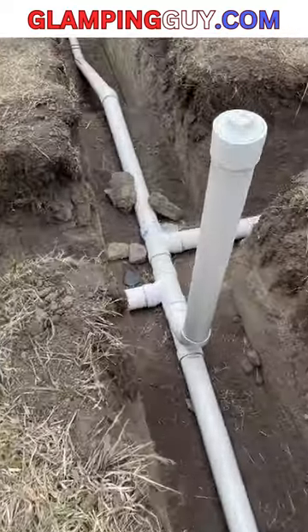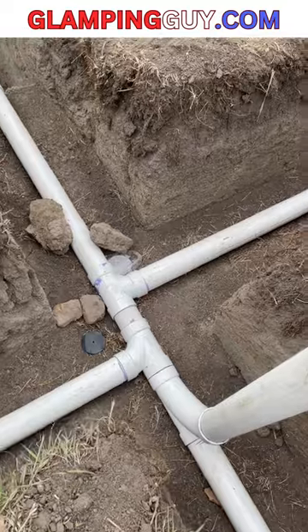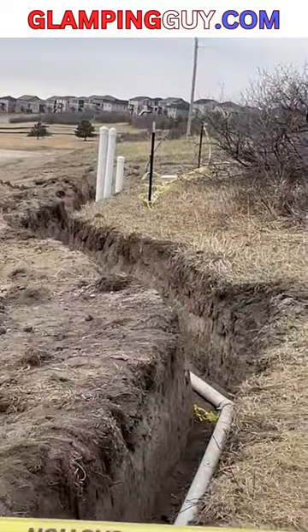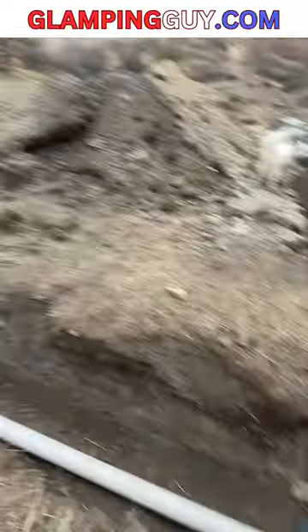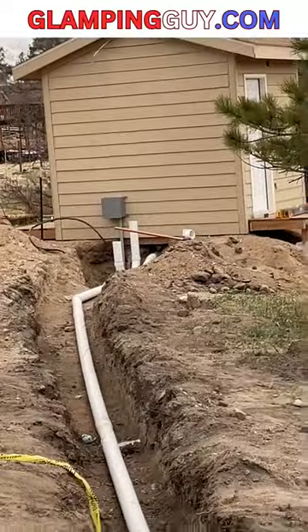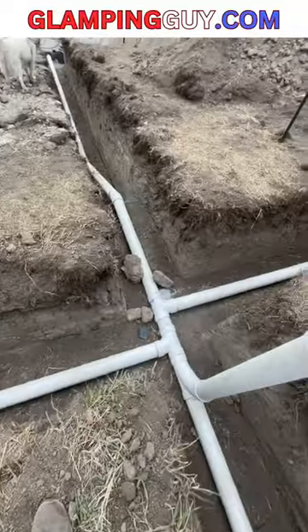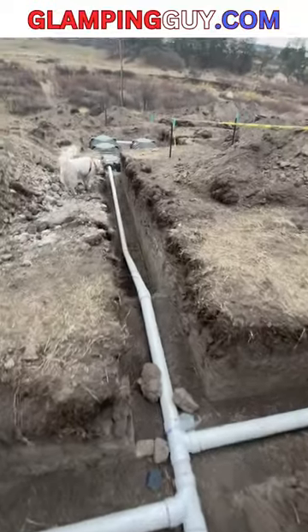To a connection point, and here we have a future bathhouse that's going in right there in the future, and then we have a bathhouse that's halfway built right there, mostly built anyway, and it'll all come here and just keep on going down the hill.